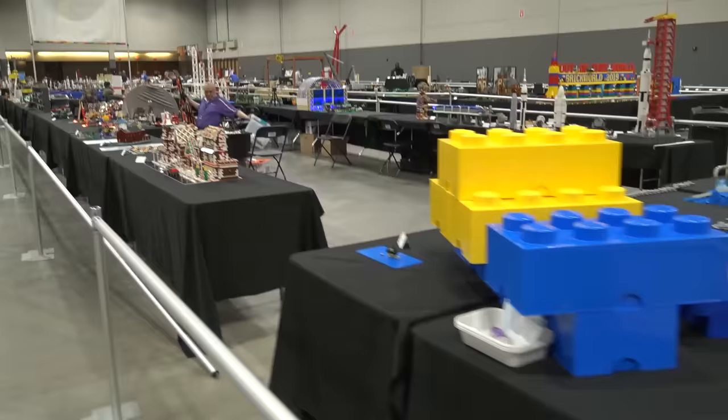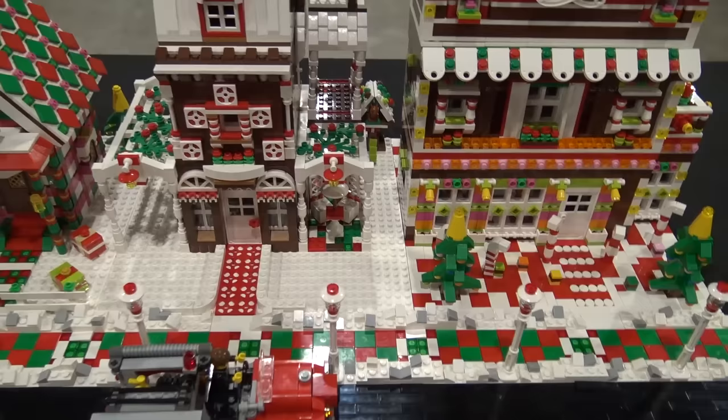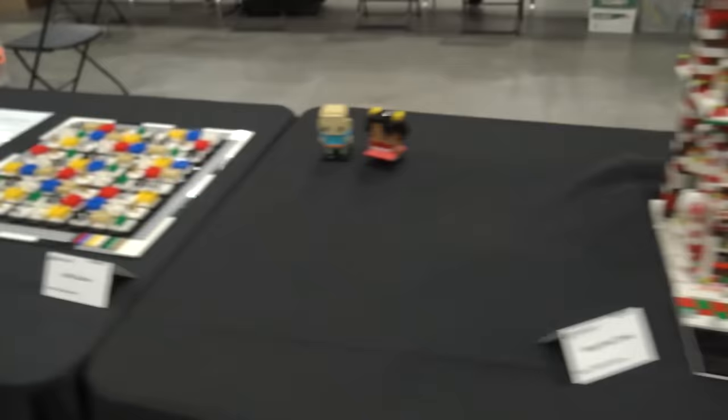We come around the corner to check out this build — kind of a gingerbread house city, a whole street of gingerbread buildings. You don't see this very often, but it's a really unique idea, especially with all the colors you can incorporate. The roof techniques are great — I love the tiles in a diamond design on top and the round tiles on this building. Really fantastic stuff.